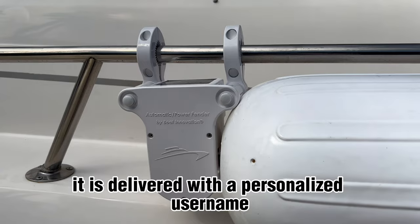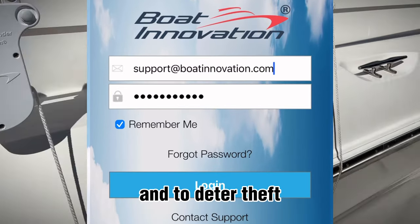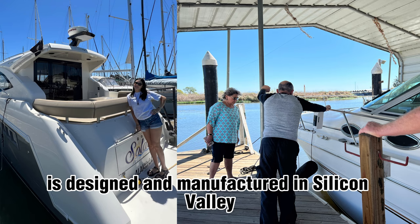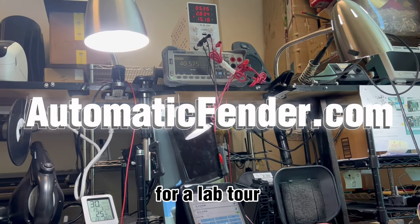It is delivered with a personalized username and password to prevent unauthorized operation and to deter theft. The automatic fender is designed and manufactured in Silicon Valley, California by boaters for boaters. Please visit our website for a lab tour.